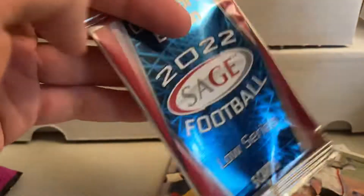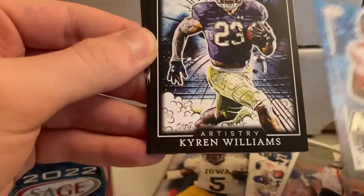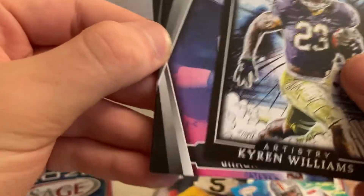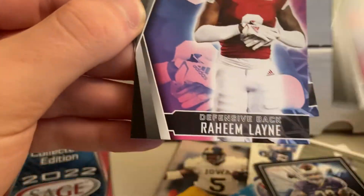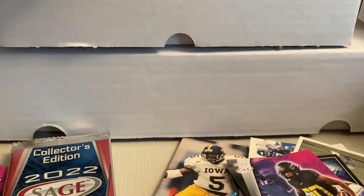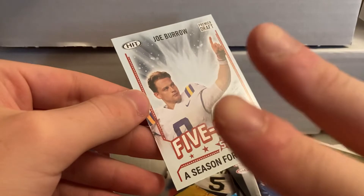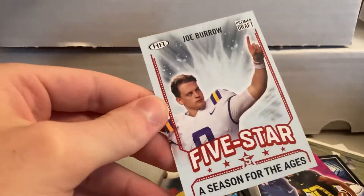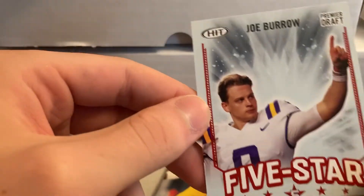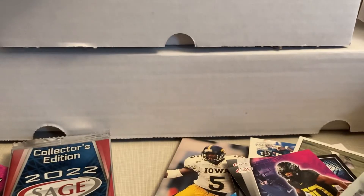2022 Sage Low Series Collector's Edition — Chris Olave, Kieran Williams Artistry, Sean Shivers, Raheem Lane, and Jalen Red. Wow, thank you all for watching. Peace out — perhaps there will be more of these in the future since these are delivering some good names for only five bucks. Like and subscribe, bye!